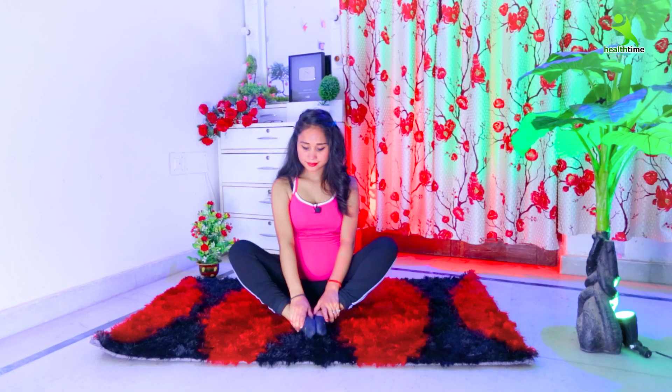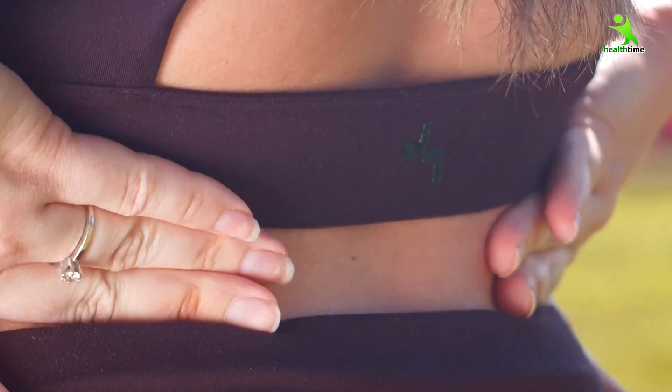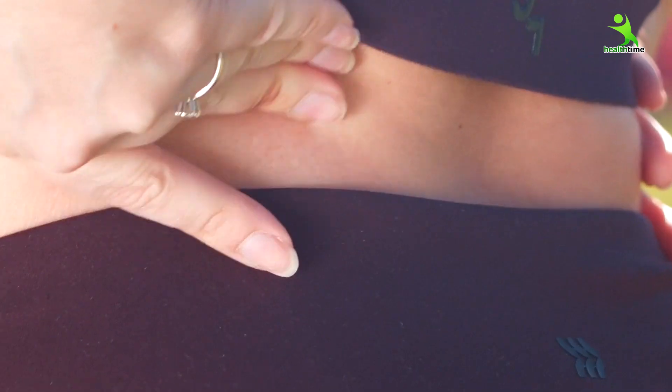So guys, when you exercise, your problems will be reduced — your lower back pain and other pregnancy discomforts. You can follow these exercises from the first to the ninth month. But before doing any exercise, you have to take your doctor's advice. Without your doctor's advice, you should not follow any exercises. So guys, let's start.